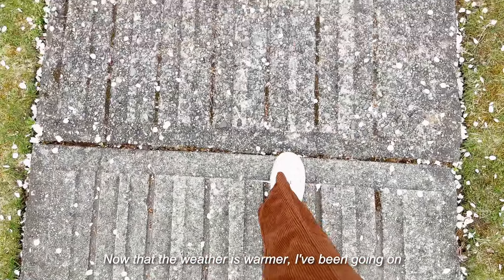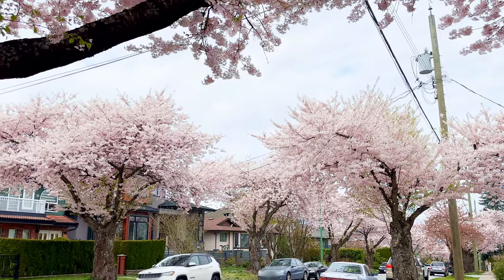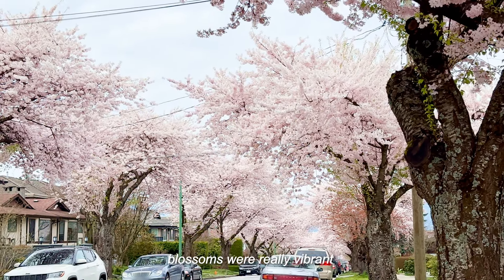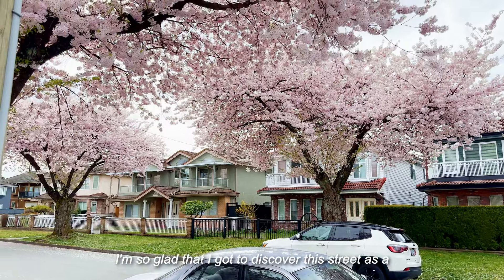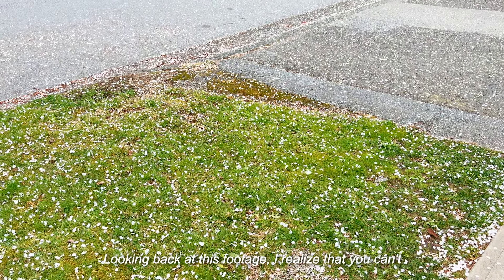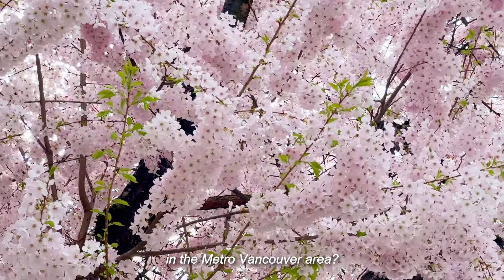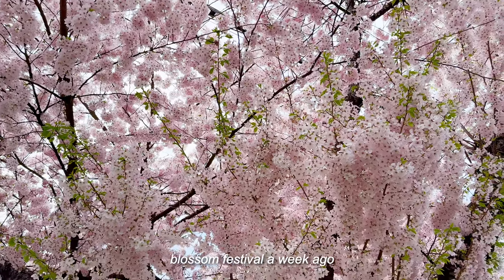Now that the weather is warmer, I've been going on more walks, and I recently discovered this cherry blossom street. The cloudy weather and the camera does not do it justice, but these cherry blossoms were really vibrant. I'm so glad that I got to discover this street, as a lot of cherry blossom petals are already falling off. Looking back at this footage, I realized that you can't fully appreciate nature unless you see it in person. Who needs Japan when you live in the metro Vancouver area? Even Steveston had a cherry blossom festival a week ago.